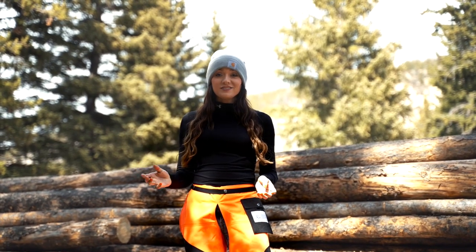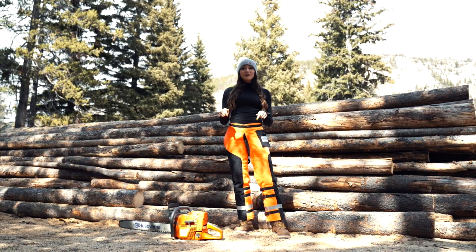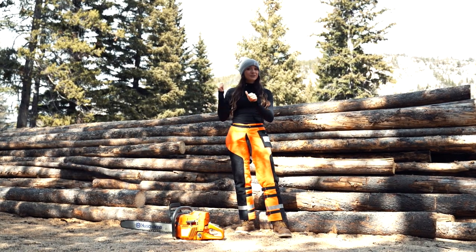Hi, I'm Rachel with Ally Safety and in today's video we're going to be testing out chainsaw chaps, so let's get going.